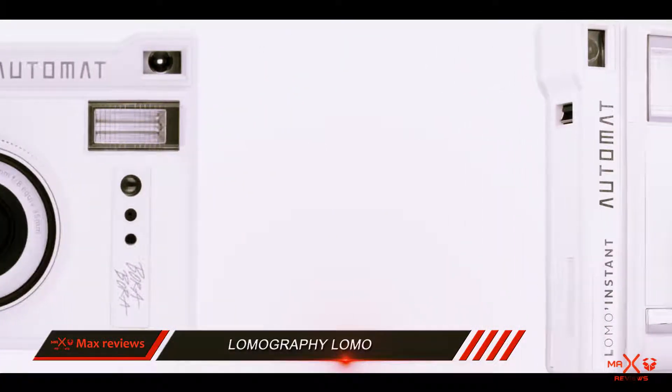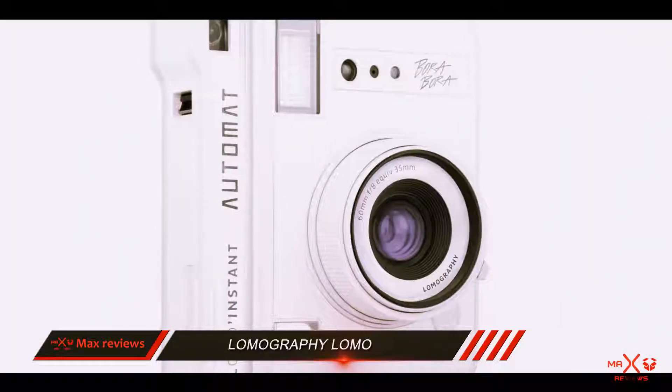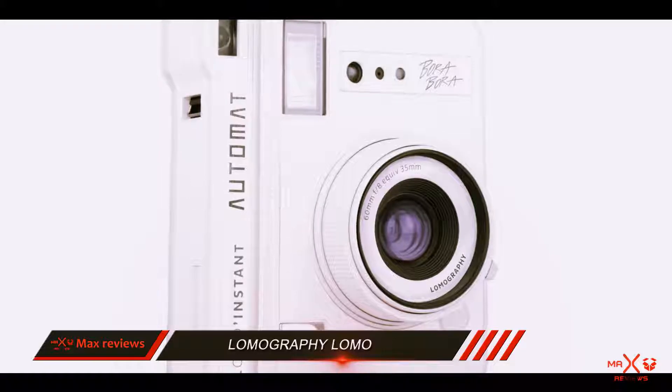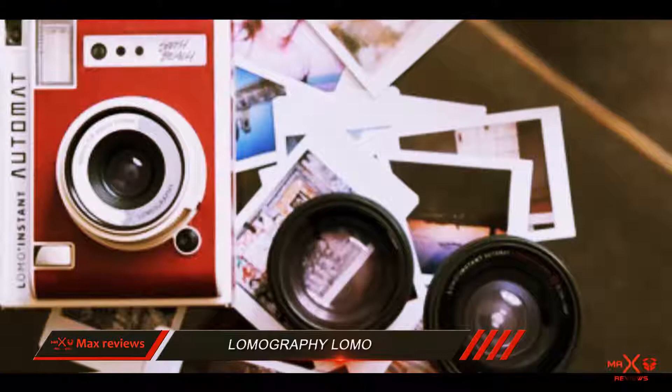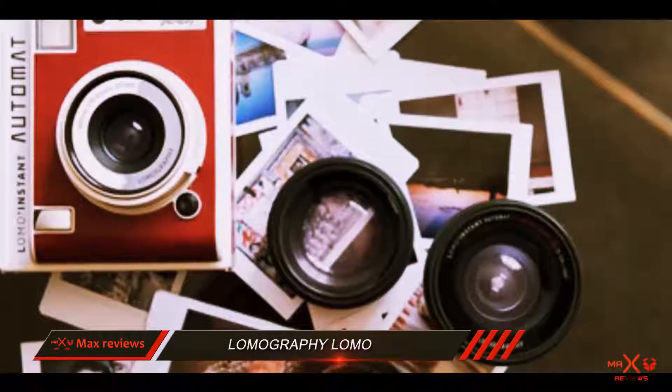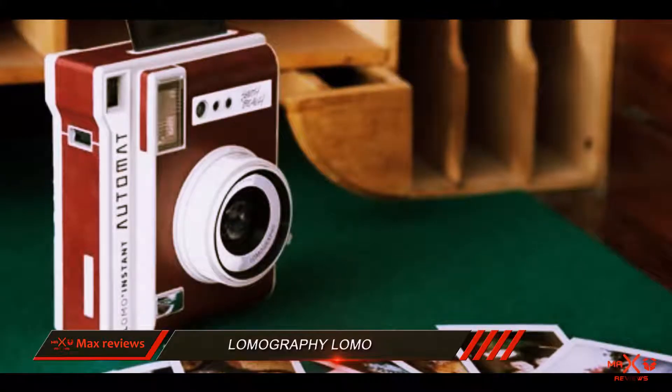I find it a little ironic that Lomography wants you to shoot without thinking, but creates an instant camera with interchangeable lenses, a remote control lens cap, and color gels. But nevertheless, I can see why they wanted to differentiate their product from the other instant cameras on this list.